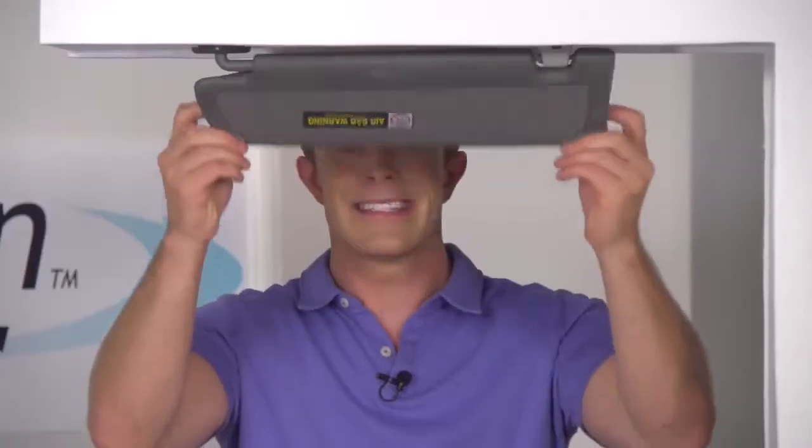Glare. It can really affect your driving, day and night. So what do we do? We flip down a visor, but it blocks our view. We can't see the cars coming at us, the traffic signals, or the kids in the street. It's dangerous.